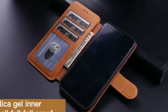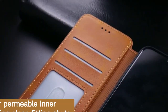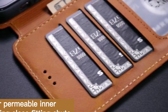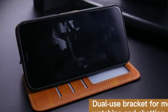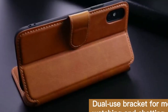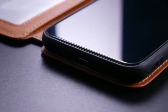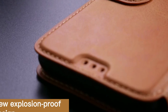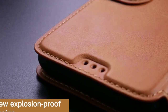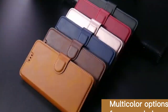The inclusion of three card slots and a cash pocket is a convenient feature, allowing you to carry essential items without the bulk of a separate wallet. The case's stand function adds versatility, enabling hands-free media consumption. Precise cutouts ensure easy access to all ports and buttons without needing to remove the case. Overall, the QLTY PRI wallet case is a solid choice for users who prioritize functionality and style without compromising phone protection.